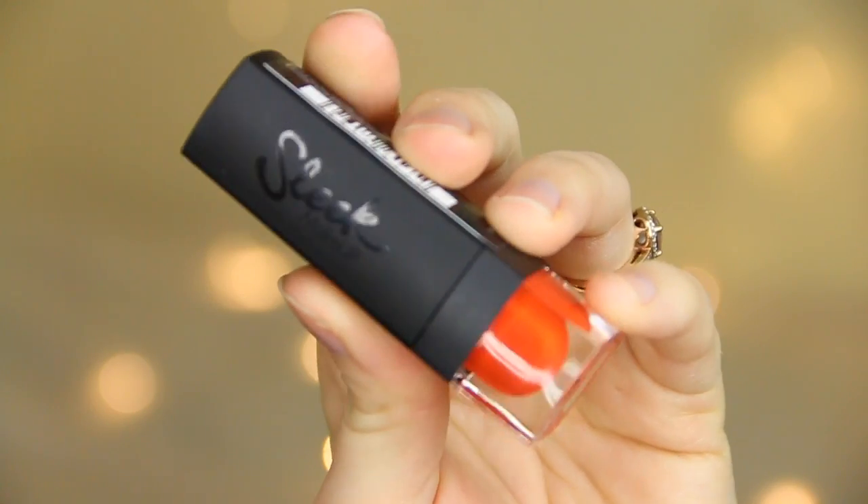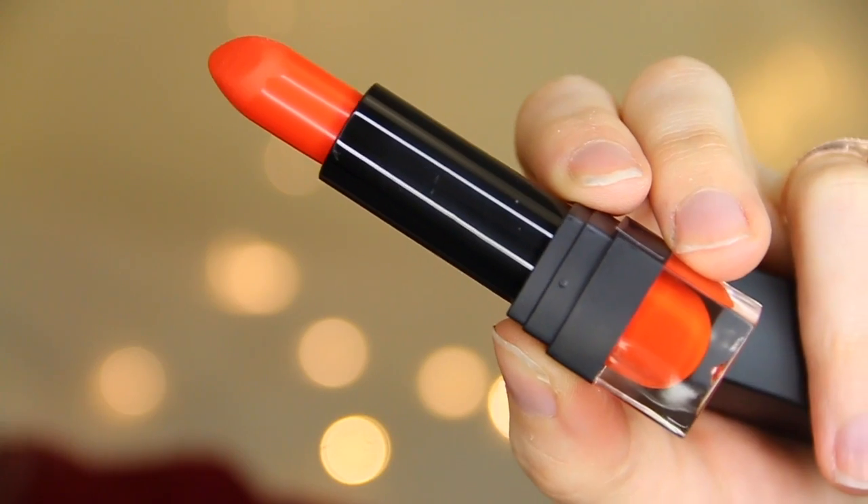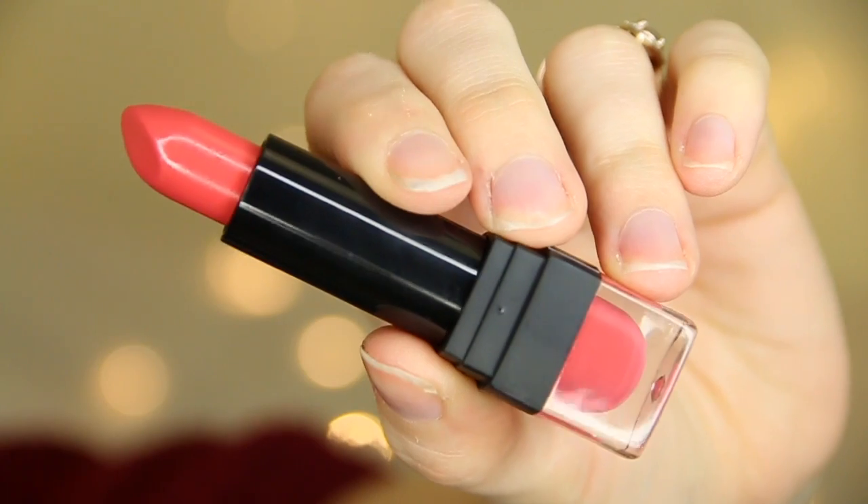Sleek have brought out some nude lipsticks called the VIP lipsticks — I love them so much. I've already done a full review and swatches on my blog, I'll leave a link in the down bar. I want to show you this colour called Flaunt It — I think it's the perfect dupe for Mac Morange, so if you're looking for a dupe definitely try this. These are so affordable, they smell amazing, they're pigmented, and I just love Sleek lipsticks.